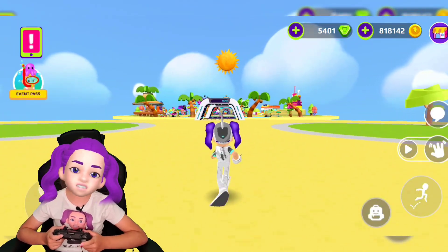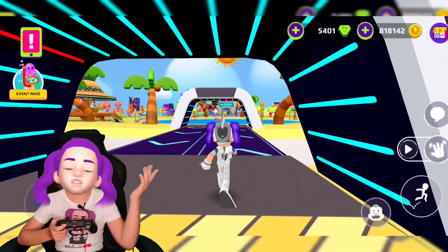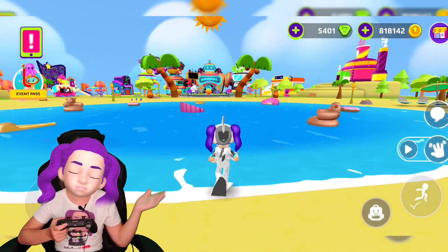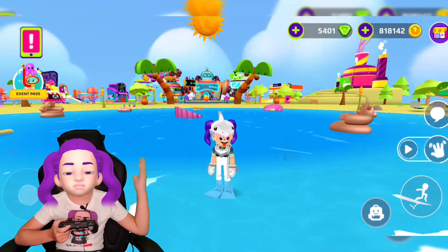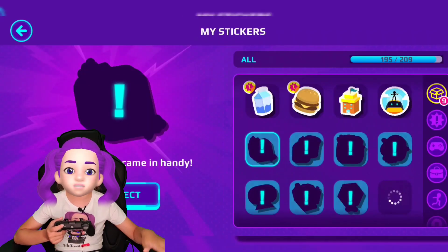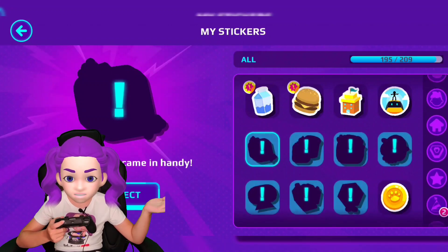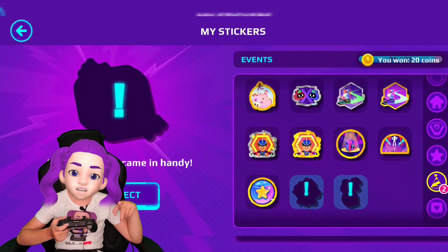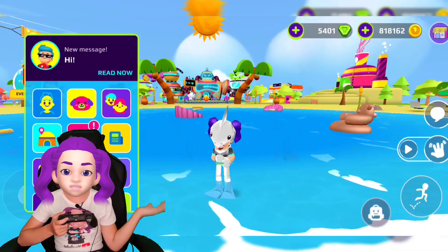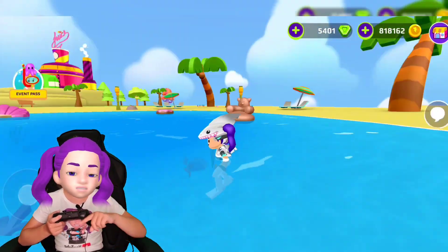Remember to follow us on Instagram, TikTok, and Facebook if you have them. Please always check our YouTube channel because YouTube is not sending notifications when we do new videos — that's very sad. We're going to do another video showing you how to get all these stickers, especially these ones. Maybe today we'll do another video, so remember to check the channel.